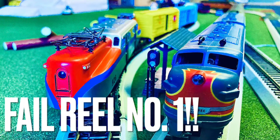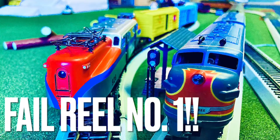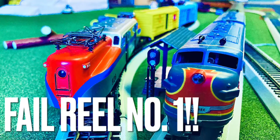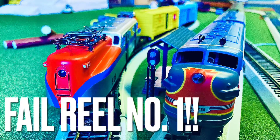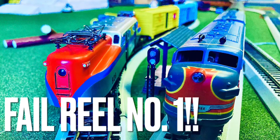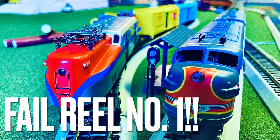Hey guys, welcome back! This is Fever Fever here, trying out a new different style of video. We have a fail reel — this will probably be the first of very many, because that is always a thing in this form of business. These videos will comprise mostly of clips or photos.